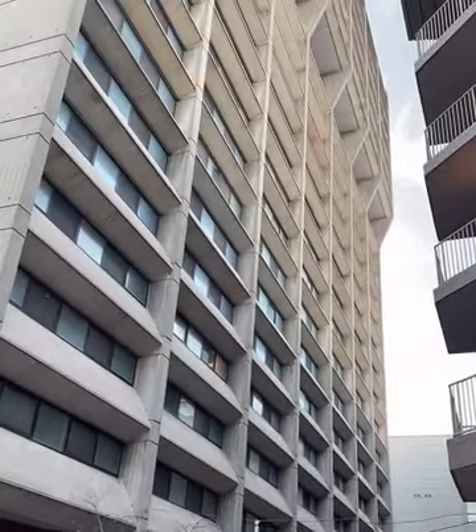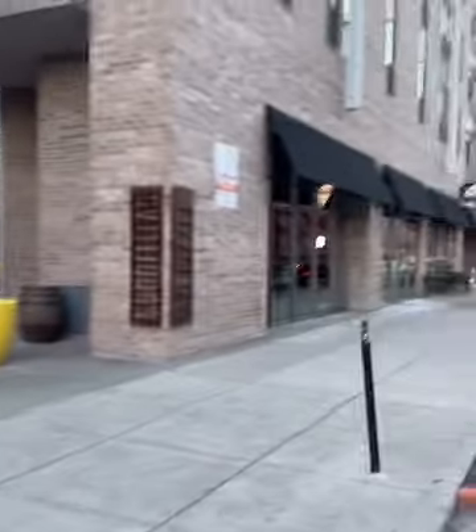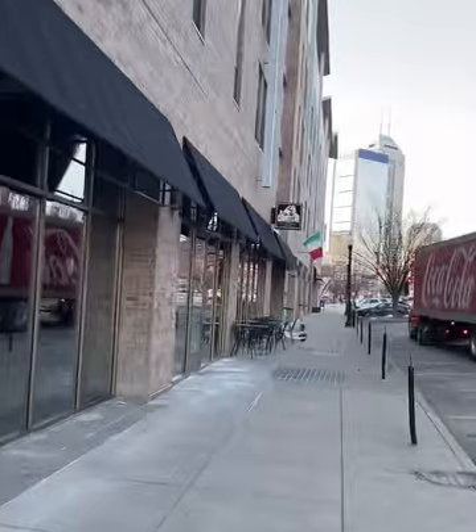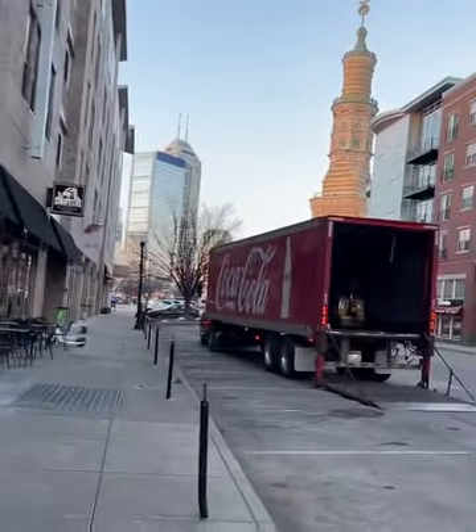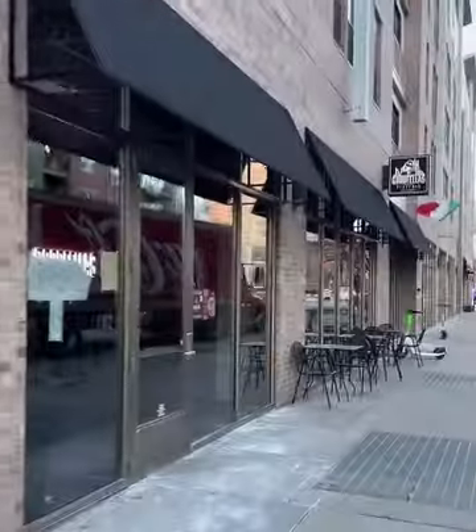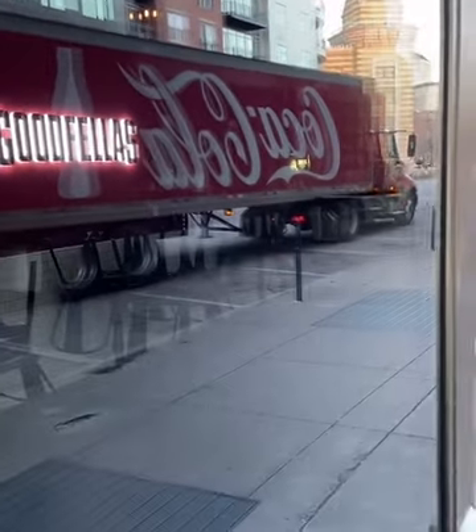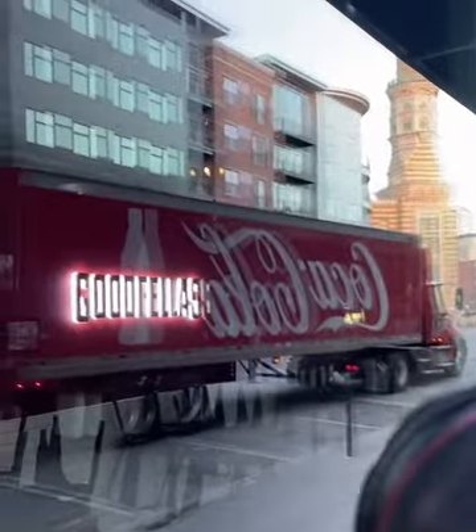Usually when I do these photo walks, I'm using a prime lens so I can't zoom, but today I'm using a zoom lens, so it's making me think a lot more. Do I want to zoom in? Do I want to get closer? Usually I don't have the option — I can only get as close as I can walk. It's instinctual that way — I know my focal length and I walk closer or further. Now I have the additional element of the zoom, and it's making me think more than I'm used to.